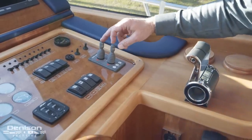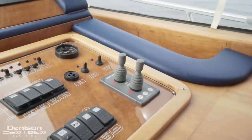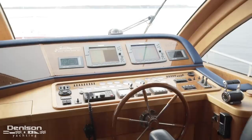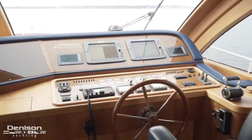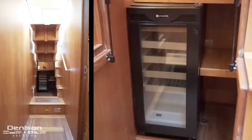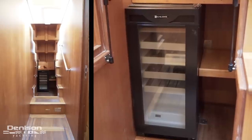Outboard of that are her Side-Power bow and stern thruster controls, as well as her MAN engine and throttle controls. Wrapping up at the helm station, we take these slightly off-center stairs down to the forward staterooms. This whole stairway hinges up to reveal more storage and a wine cooler.